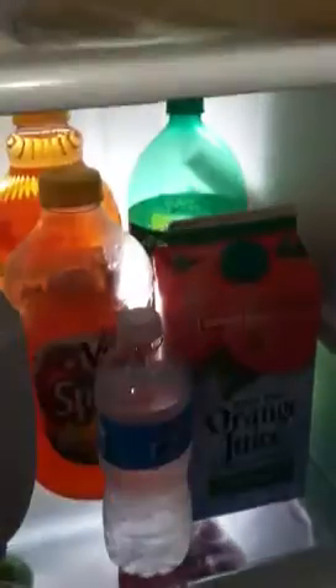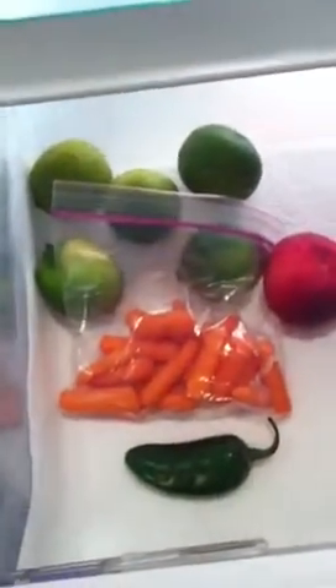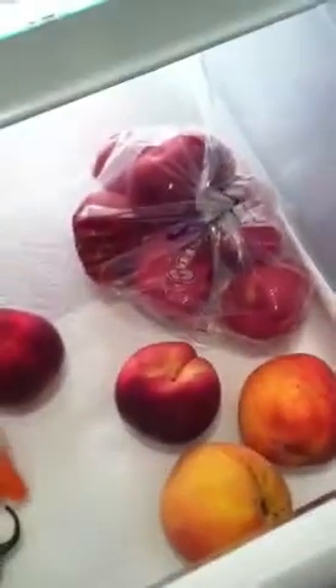Gatorade, and then this is tomorrow's dinner, which is just chicken de-frosting. Down here we have water, milk, apple juice, V8 splash, my leftover water, the only soda I allow in the house which is ginger ale, and orange juice. Our produce drawer has limes and baby carrots, a jalapeno, peaches, and red potatoes.